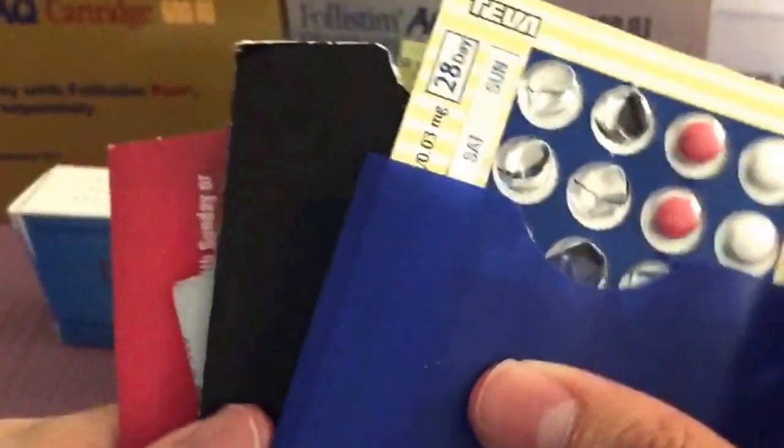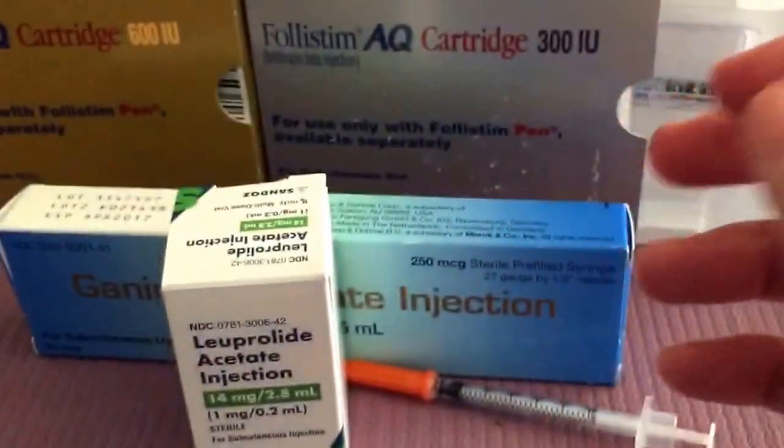Hey everyone, here are a whole bunch of IVF medications in a flash. The first being birth control, and you will take these just to quiet down the ovaries.